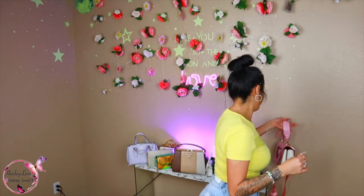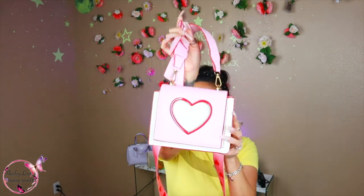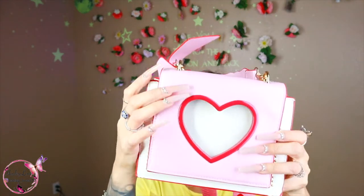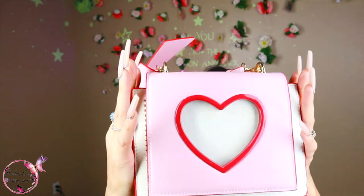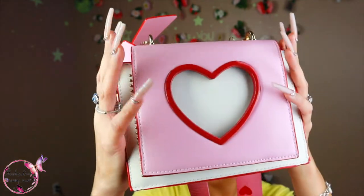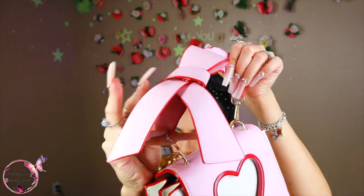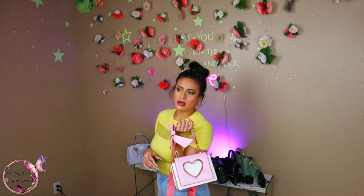Now this purse is freaking adorable — look how stinking cute this is. It's like a little heart. It's pink — a light light Barbie pink, and then this is like a hot pink. I love this little top handle; it's like a little ribbon tied or bow. It's so cute.